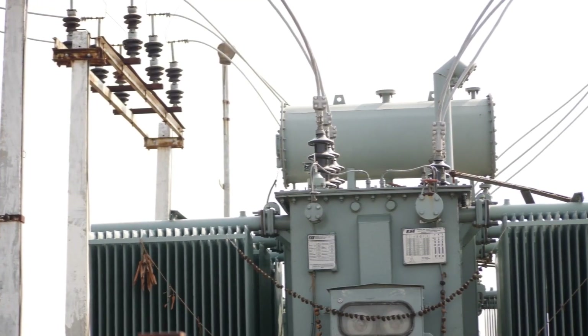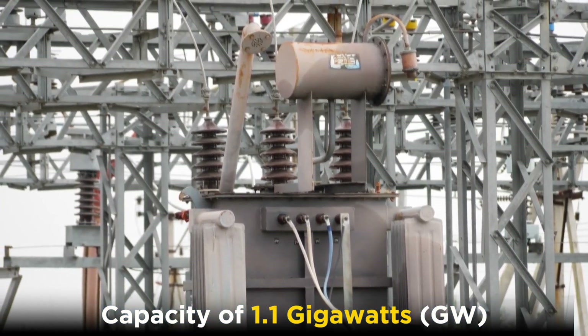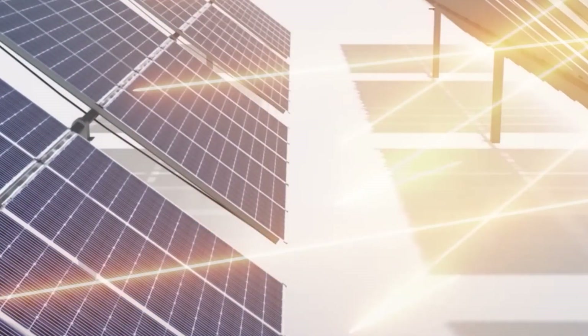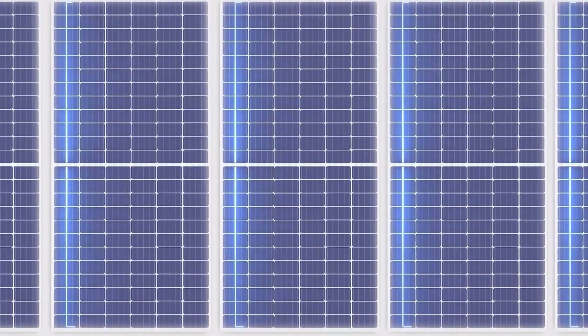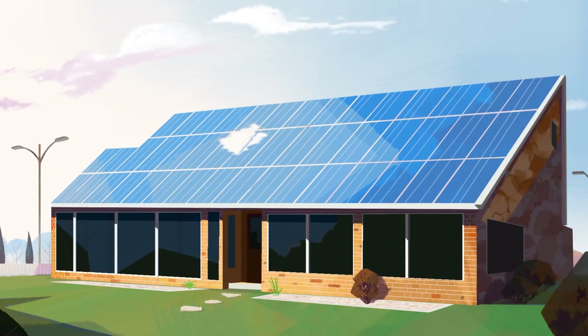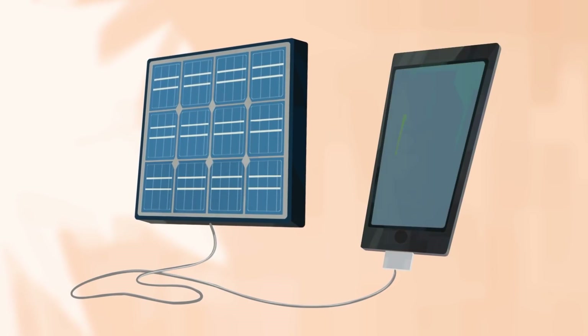Phase 1 of the plant has a capacity of 1.1 gigawatts, while Phase 2 has a capacity of 1.1 gigawatts. The Baddha Solar Park uses photovoltaic PV technology to convert sunlight into electricity. PV panels consist of cells that absorb photons from the sun, generating an electric field that can be harnessed to produce power.